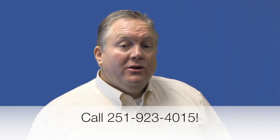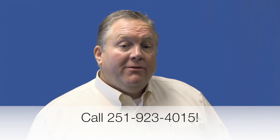Claim your free disaster recovery assessment worth $297 today. Give us a call at 251-923-4015. And remember to get IT done.